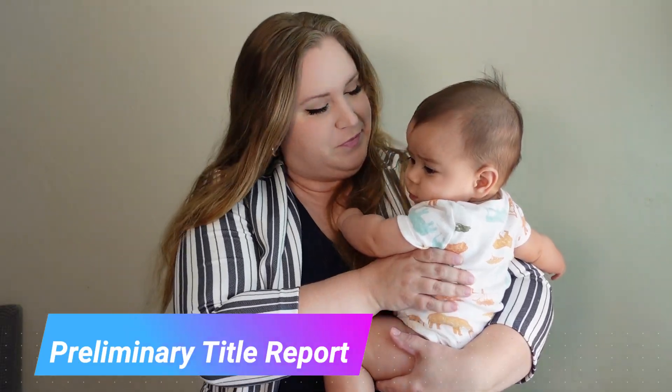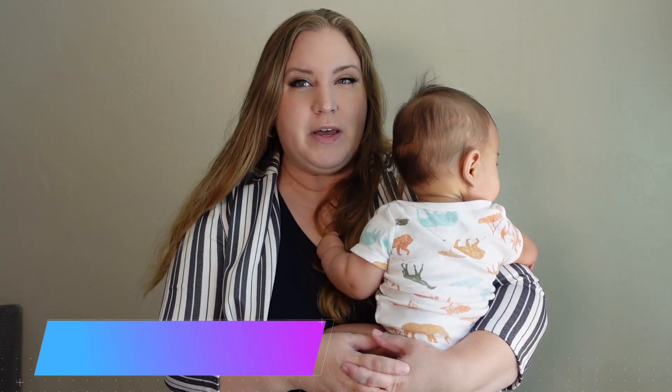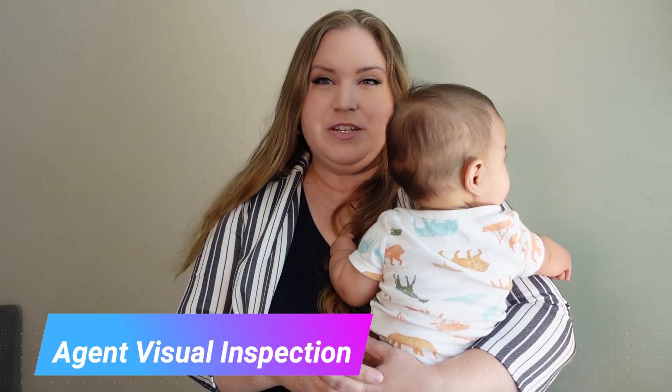Another item in the disclosures is a preliminary title report. A preliminary title report is prepared prior to issuing a policy of title insurance, and it shows the full ownership of a specific parcel of land together with the liens and encumbrances, along with recorded matters that will be accepted from the policy of insurance.